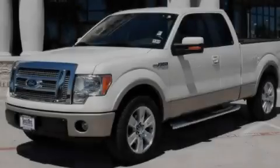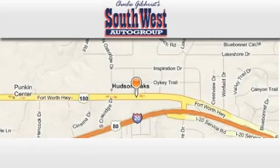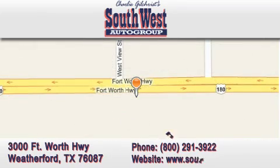Stop by today and test drive this automobile for yourself. Southwest Auto Group dot com is located at 3000 Fort Worth Highway in Weatherford. Our goal is to exceed all of your expectations to ensure that you return for future visits.